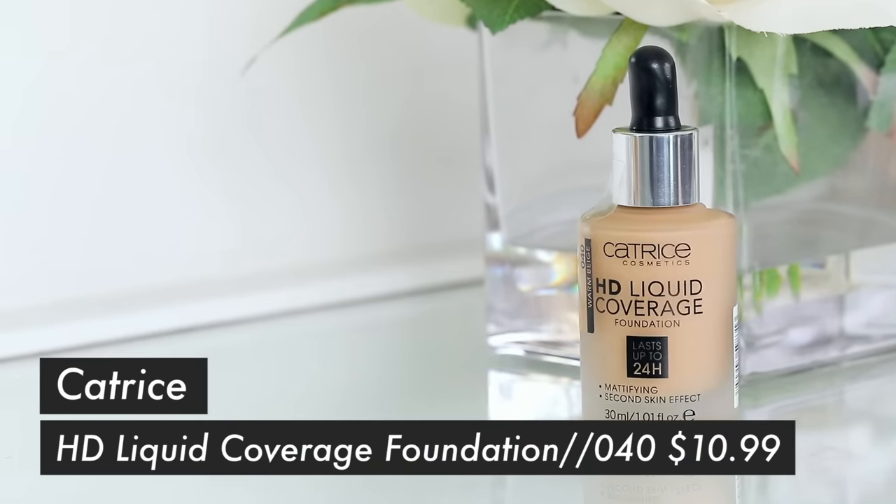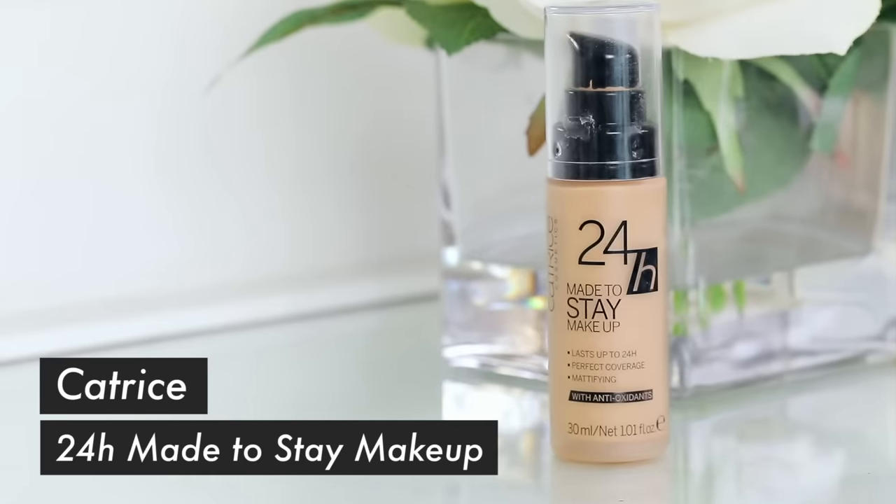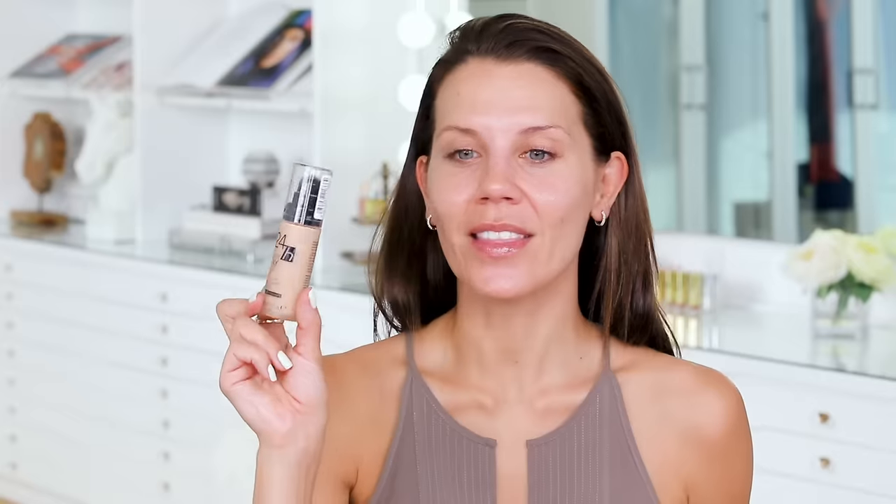I was able to scoop up a bunch of really cool foundations. First off, I think I'm going to do a separate video on this one right here — this is the Catrice HD Liquid Coverage Foundation. I think this is the one that everybody says is a dupe for the Fenty foundation. I have never seen this here in the States, so I was really excited when I spotted it. This is the Catrice 24 Hour Made to Stay Makeup, and this is such a good foundation.